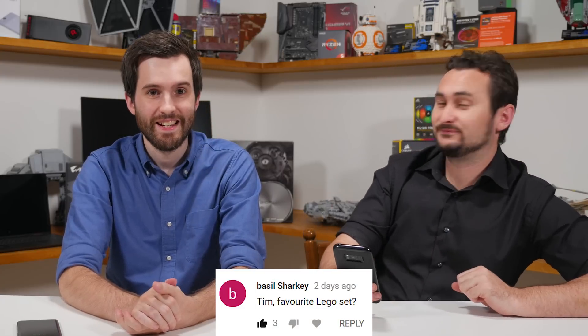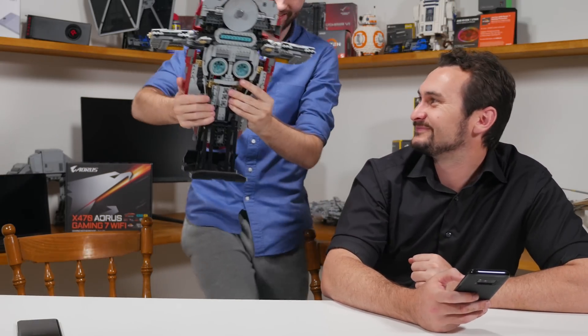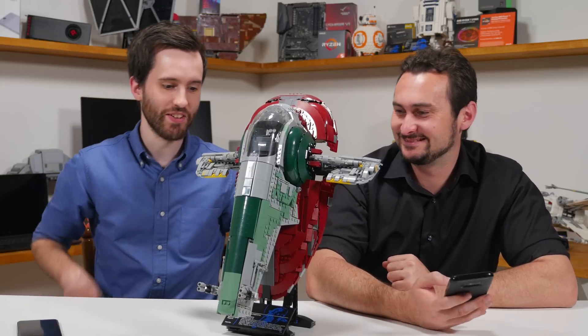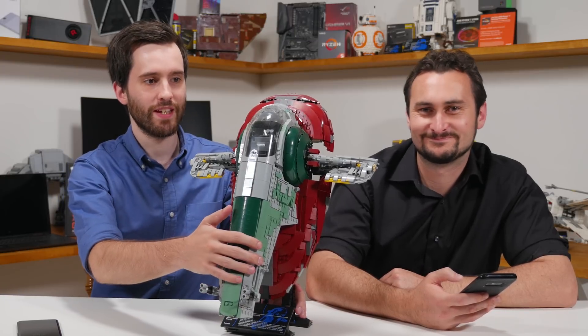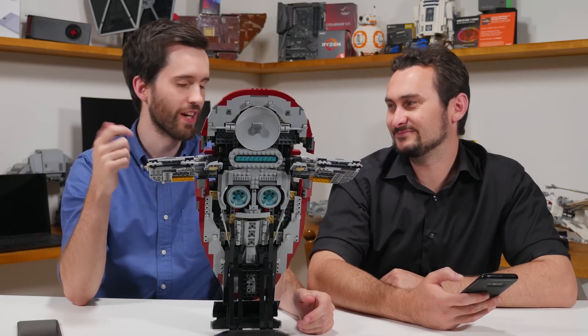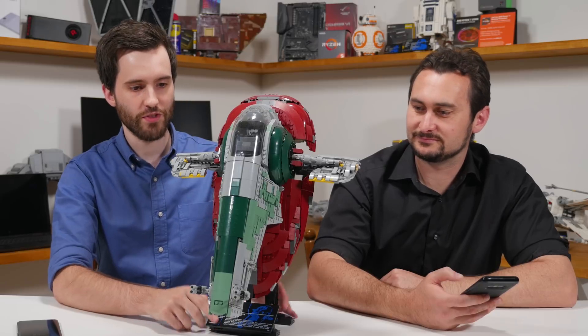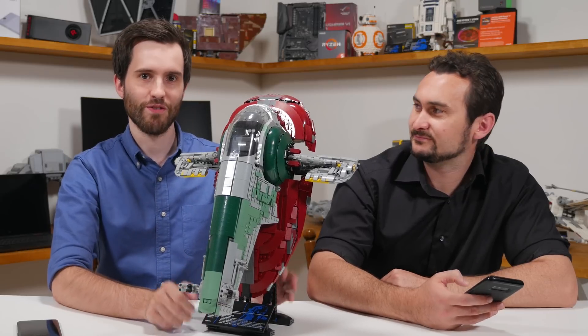Next question: Tim, what's your favorite Lego set? It's actually on the shelf behind me — let me grab it. For all you Star Wars fans out there, this is the Ultimate Collector Series Slave 1 set, released a couple of years ago. It's minifig scale — in line with the size of the minifigs you get with Lego sets for Boba Fett's Slave 1. It does come with a Boba Fett minifig. This model is really detailed and I love it.